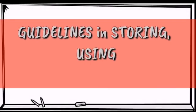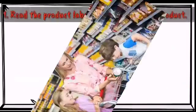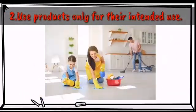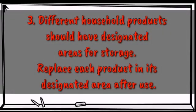Here are some of the guidelines in storing, using, and disposing of household products. First, read the product label before buying any products. Use products only for their intended use. Different materials and household products should have designated areas for storage. Replace each product in its designated area after use.